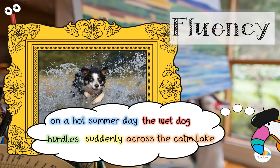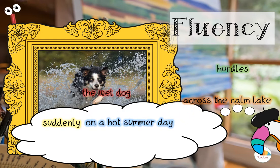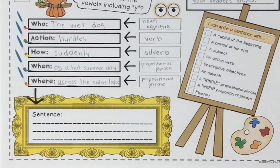Sounds nice. Let's add that capital and put a period at the end. Now we need some commas. 'On a hot summer day, the wet dog hurdles suddenly across the calm lake.' Let's try yet another arrangement: 'Suddenly, on a hot summer day, the wet dog hurdles across the calm lake.' Capital, period, and commas. There are so many different ways to arrange these pieces and make them sound beautiful.